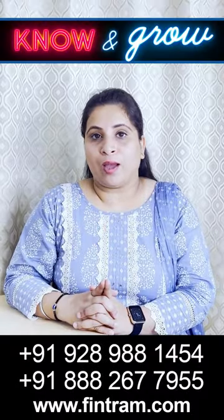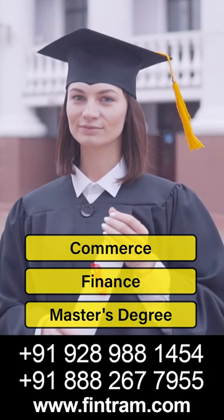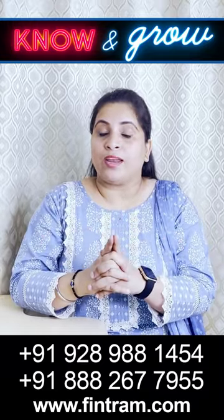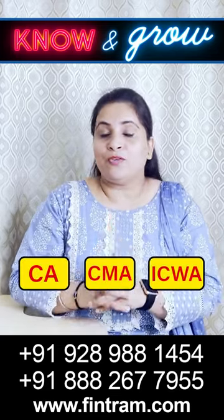As a general rule of thumb, if you are a Commerce or Finance graduate with a Masters degree in the same field, then you should certainly go for USCPA. Moreover, if you are a graduate with any professional qualification like CA, CMA, or ICWA — partly or fully qualified —